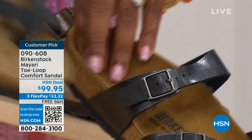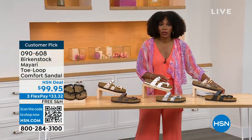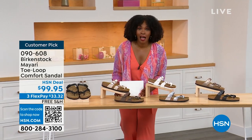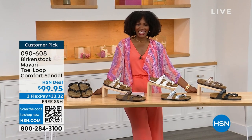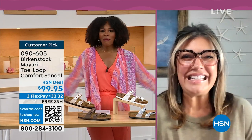Order your regular size that you normally do in Birkenstock, because they do not change their size or footbed from size five to eleven and a half. Now we brought in one of the experts to give you all of the details. Courtney Kayser is joining us via Skype. Courtney, welcome in.